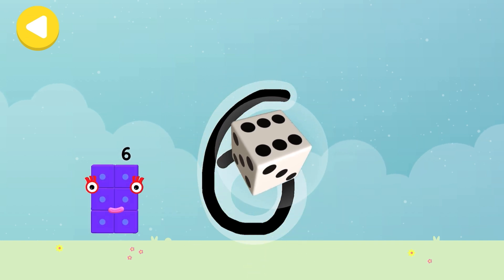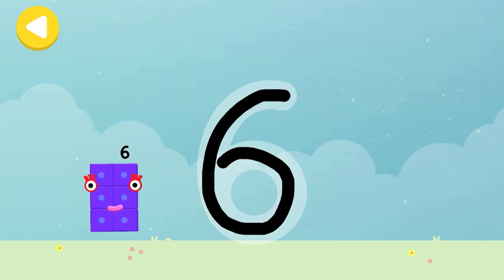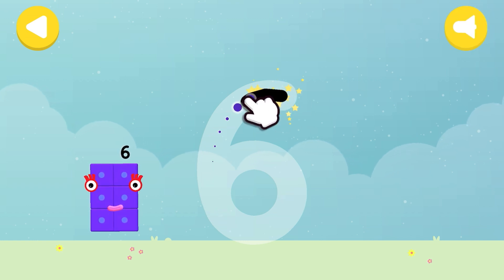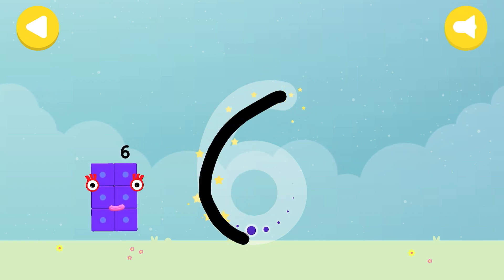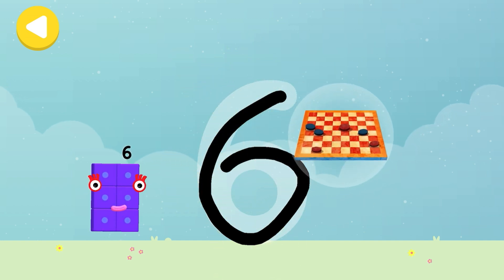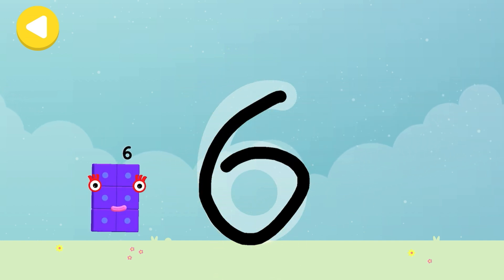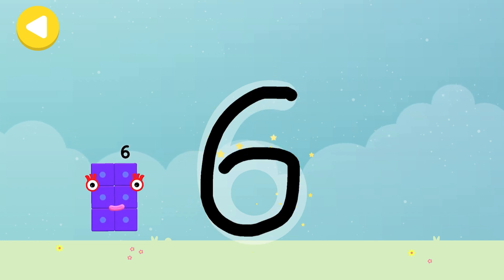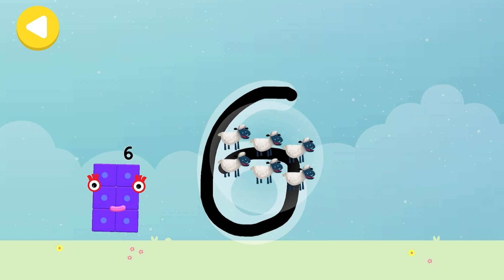Six dice! Writing magic! Look what appeared when you traced this number! Have another go! Board game! Writing magic! Do it again to unlock another favourite thing! Have another go! Six sheep!